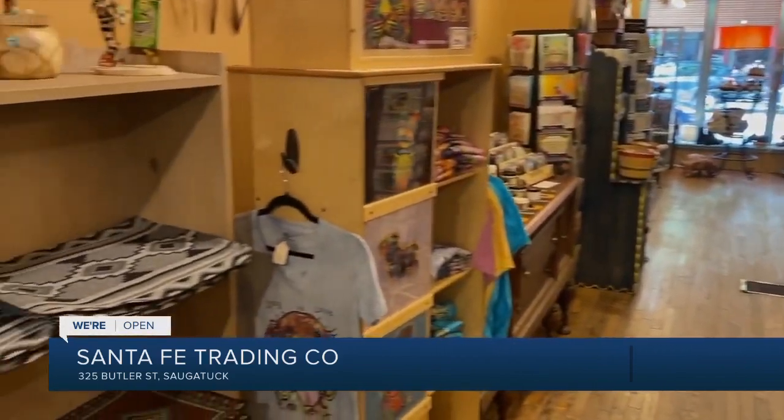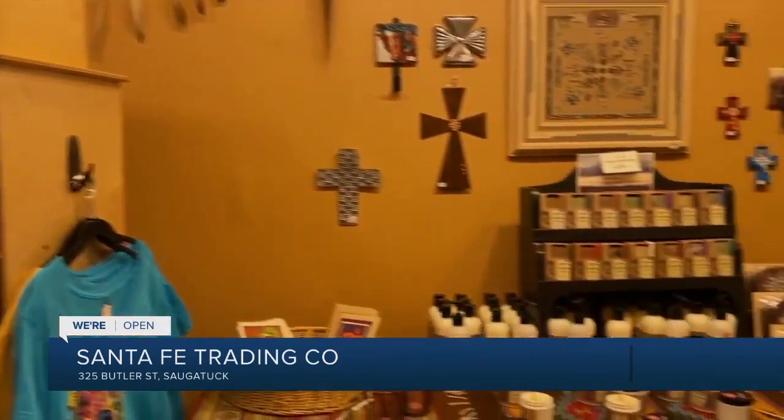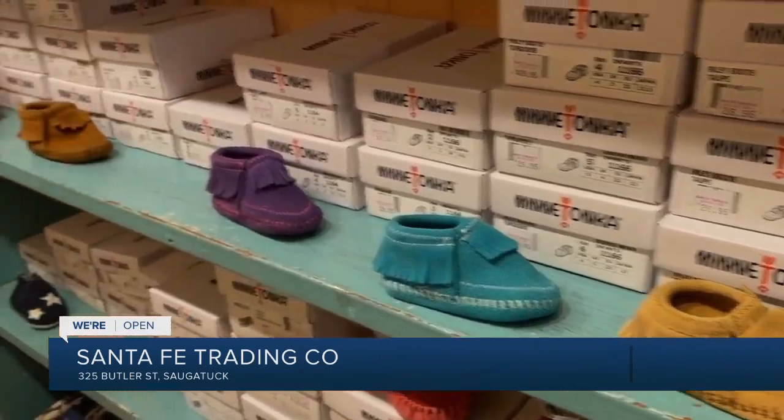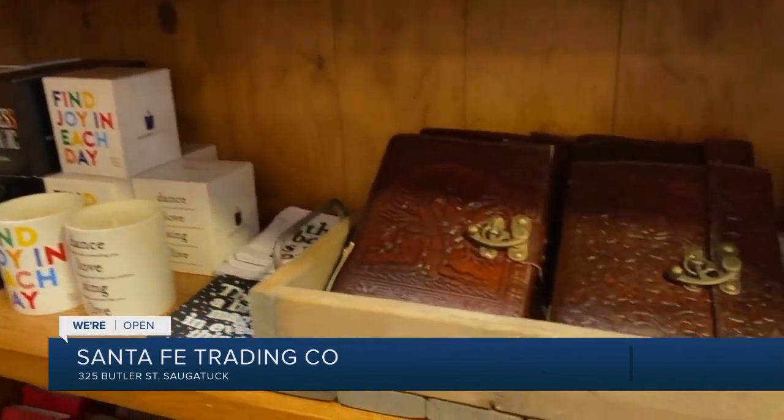We have some items that we really want that are six weeks out, which in a tourist town with an eight-week main season is tough, but not too many. We can't necessarily get the things we want — like with our men's hats, some of our best sellers — we sell a lot of men's hats and some of the styles we normally carry we're unable to get right now.